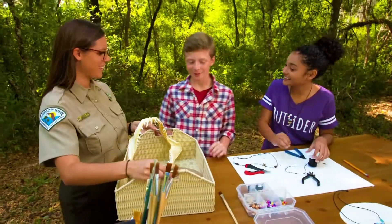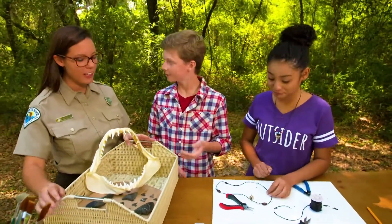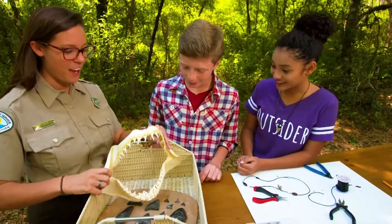Hey guys. Hey Ranger Chandler. What are you guys up to? We're just making shark tooth necklaces. Very cool. I actually brought some stuff that I thought you might want to check out. Oh cool. On the topic of sharks.